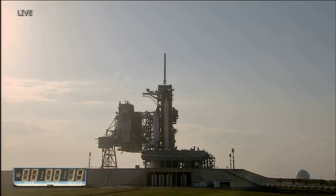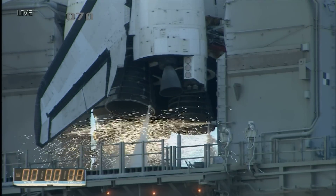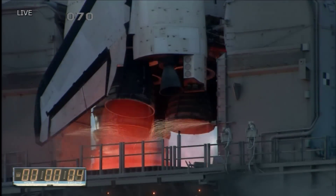T-minus 20 seconds. The sound suppression water system has been activated, protecting Discovery and the launch pad from acoustical energy waves. TLS is go for main engine start. Go for main engine start.